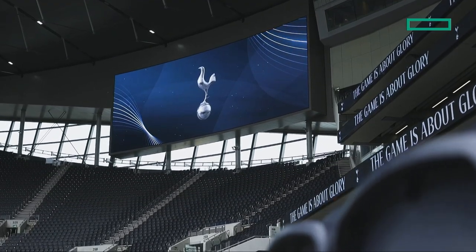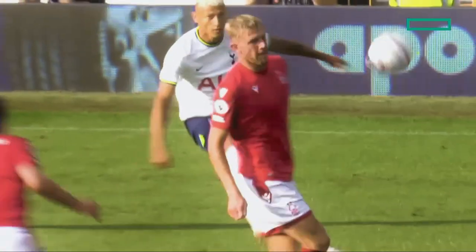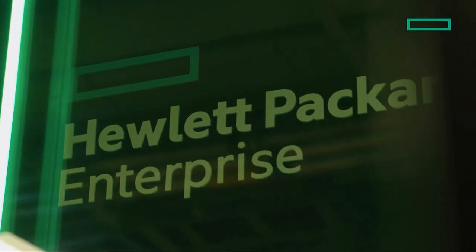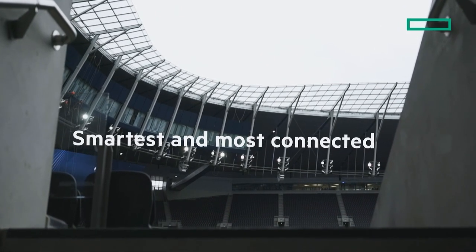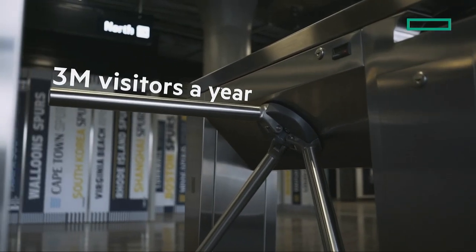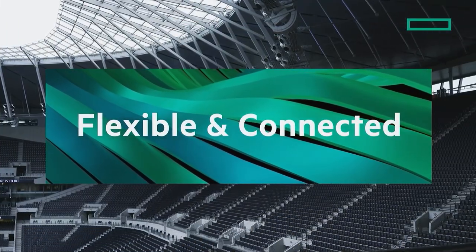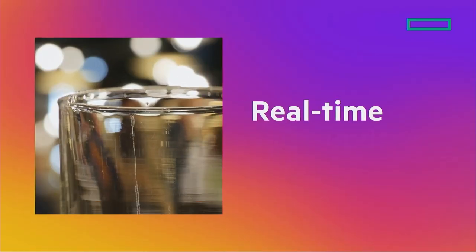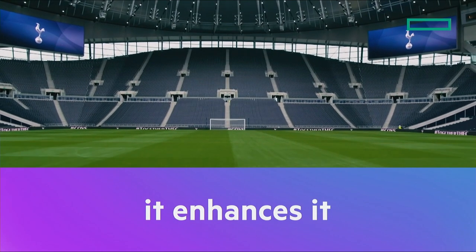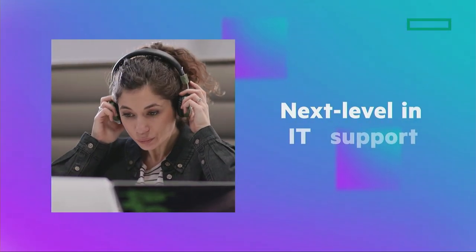When building a stadium, Tottenham Hotspur Football Club wanted a venue that embodies the essence of the team and the spirit of their fans. They looked to HPE to create an unforgettable fan experience — one of the smartest, most connected stadiums in the world, with three million visitors a year. HPE technology in every corner of the building, all flexible and connected. Cashless transactions, 1.3 million square feet of arena, and real-time sales updates. Technology won't stand in the way of the game — it enhances it. With HPE Services, next level in IT.